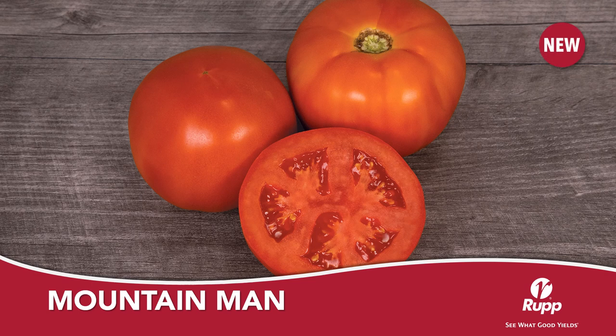Mountain Man is an early maturing, large round tomato from Syngenta. Mountain Man will work primarily as a vine ripe type for your summer production in the Northeast. Fruit size is large to extra large, with great internal color and great flavor that your customers will love.